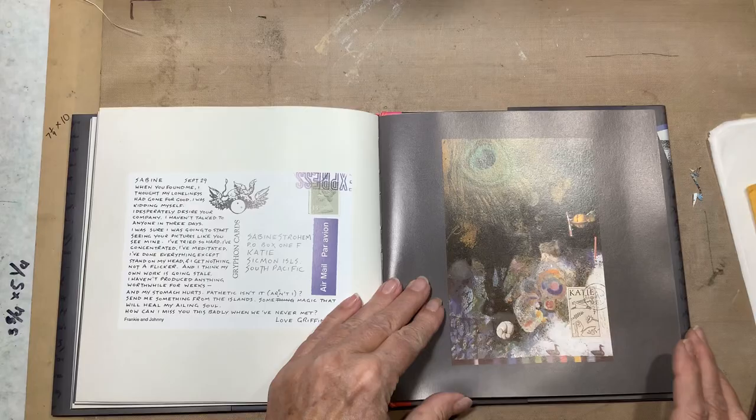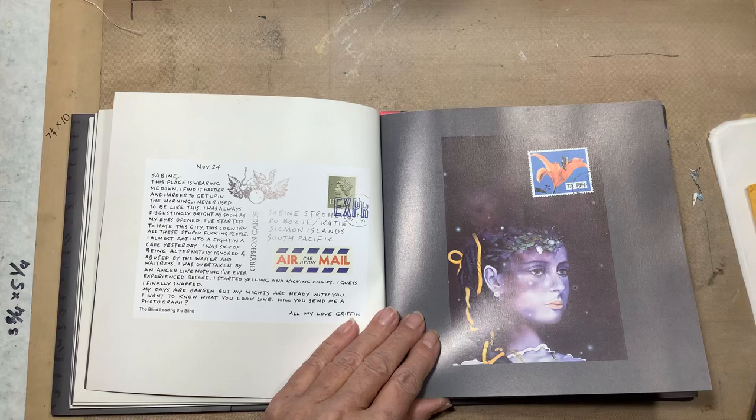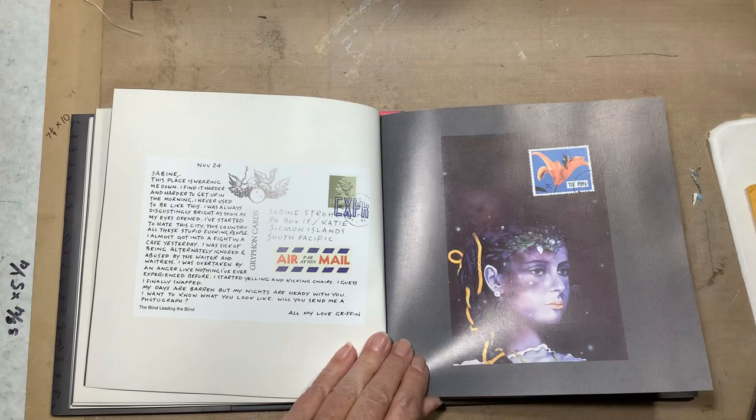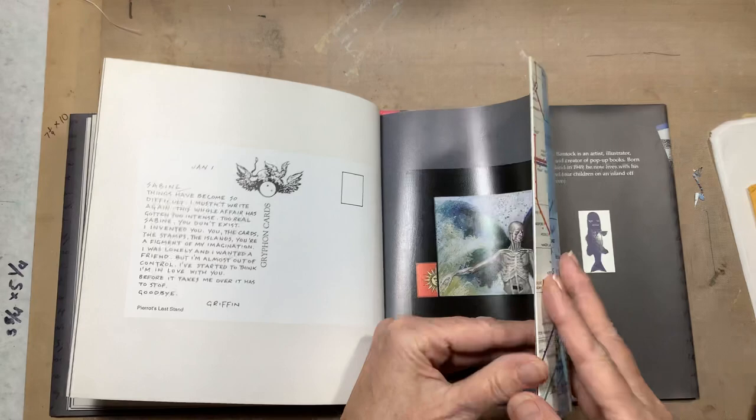Nick Bantock is the artist — he created the book, he wrote the story, and he did the artwork. He creates these imaginary places: the Sigmund Islands in the South Pacific, that's where Sabine lives, and Griffin lives in London. There are just such cool pictures in here.